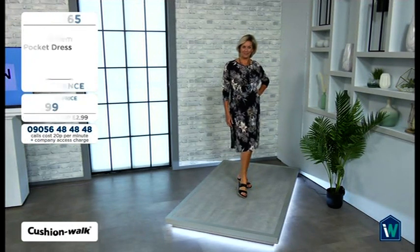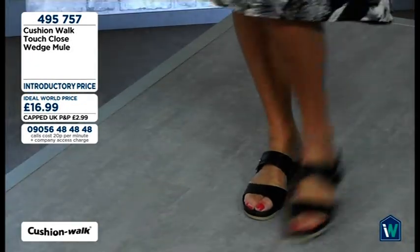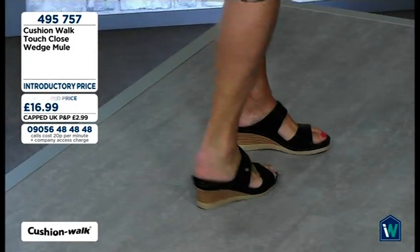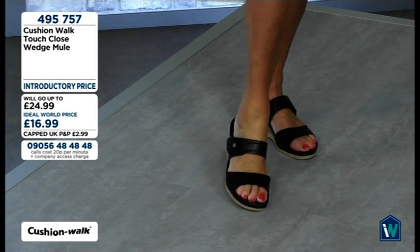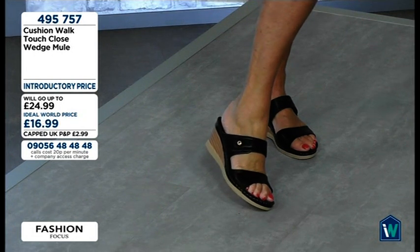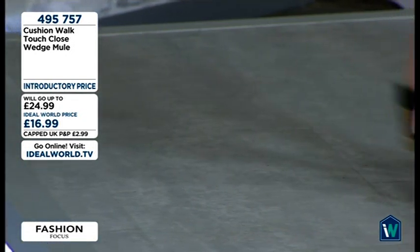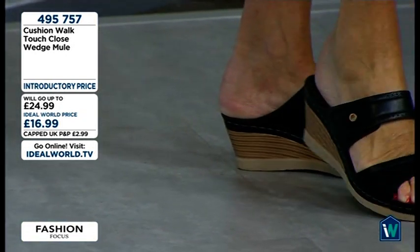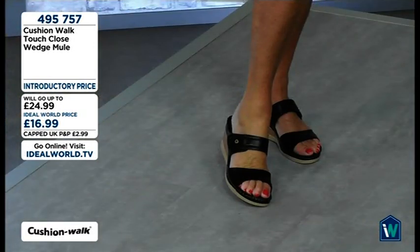Welcome to the latest offerings from the most comfortable range of footwear on the planet — this is Cushion Walk. We have sold hundreds of thousands of these. The Cushion Walk touch close wedge mules — item number 495757 — are available in black, navy, blush, and tan. Lynn has teamed the black Cushion Walks with the black dress she has on right now.